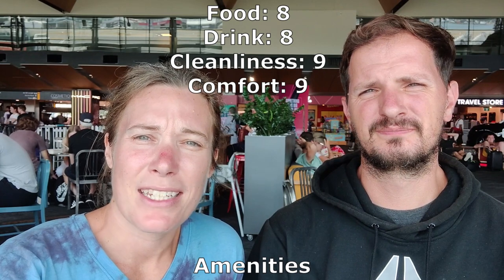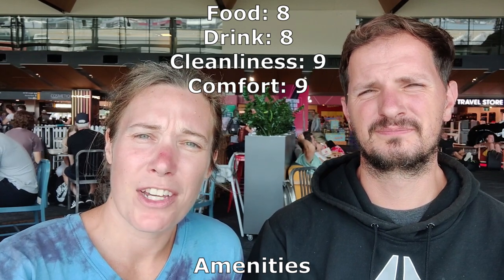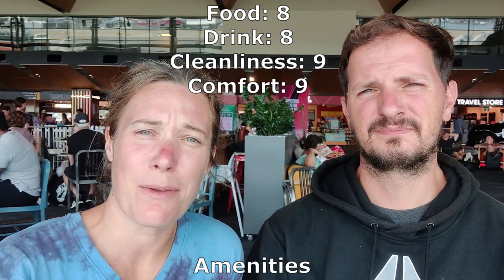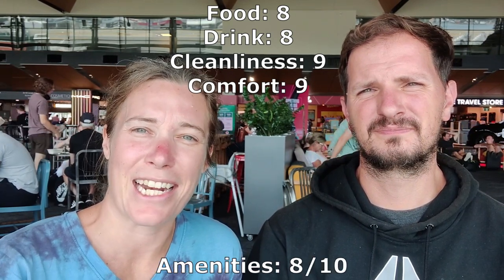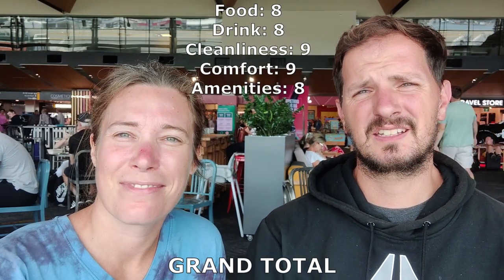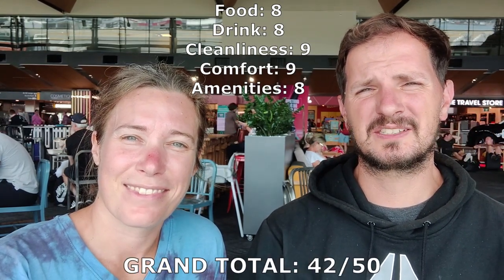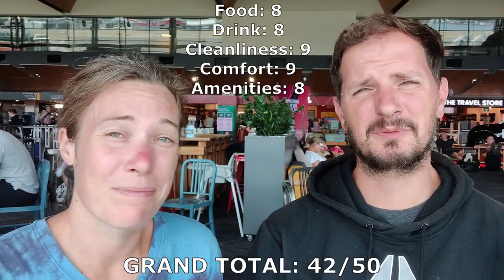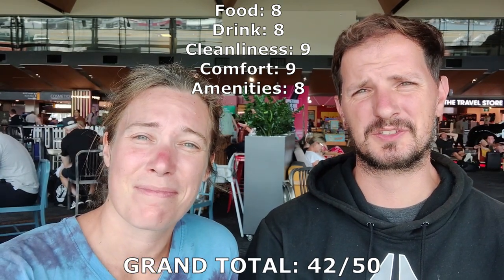In terms of amenities, it had your typical WiFi, charging ports, as well as a shower, so we're giving it the same rating as every other lounge with those amenities — an 8 out of 10. That gives this a grand total of 42 out of 50, which raises it among the top lounges we've been to on our travels so far.